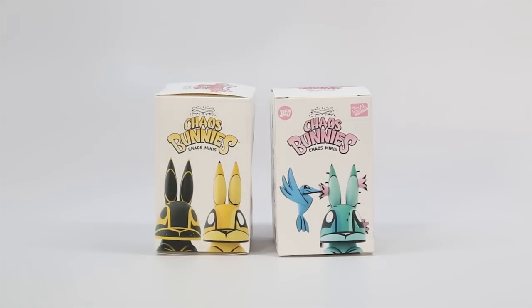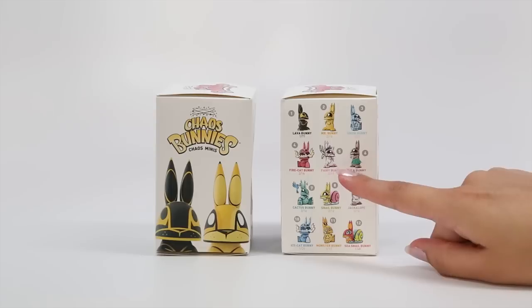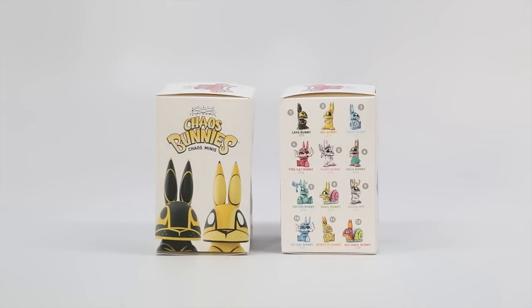I've had my eye on the Fairy Bunny. Yes, that's what I really want. The rarest one appears to be the Sea Snail Bunny with a 1 out of 48 chance, so the Fairy Bunny is a more common one, so it looks like the odds are in our favor. We actually bought these for $14.99 — they're a little more on the pricey side of the blind boxes that we've opened on this channel, but I think it's totally worth it because the artwork is awesome.